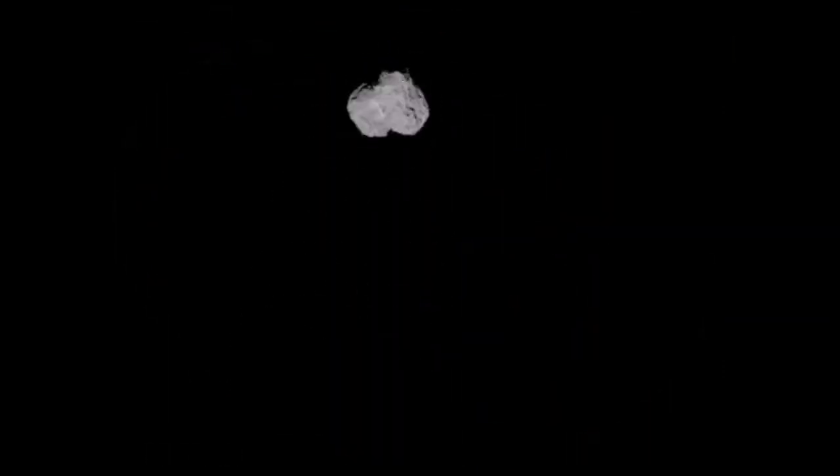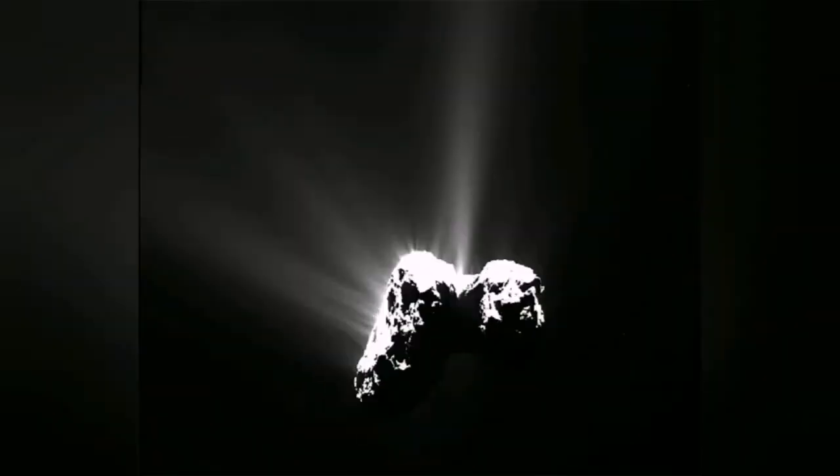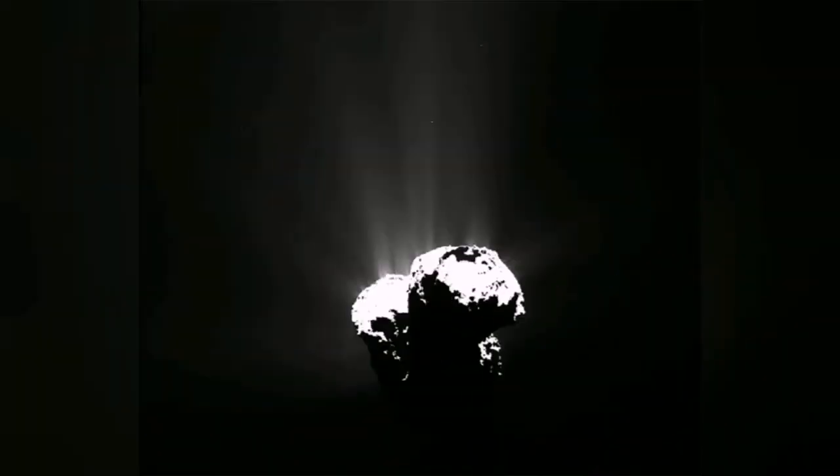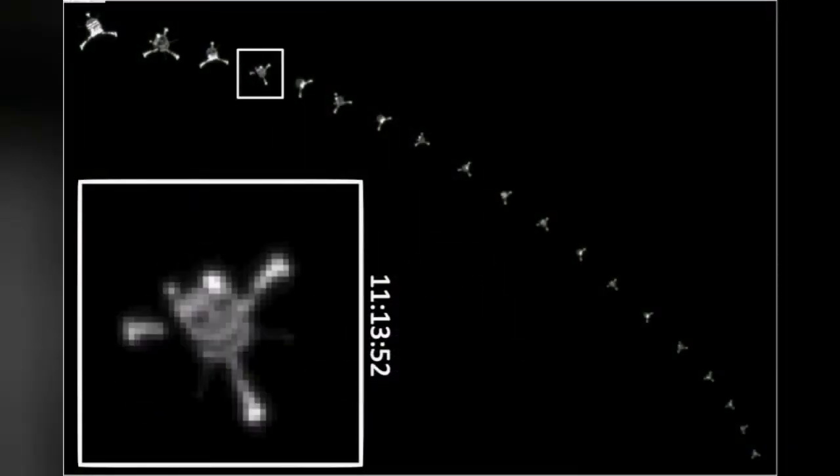Then, when it gets close to the comet nucleus, it actually did something extraordinary — it released a smaller probe called Philae. And Philae was sent to land on the comet.